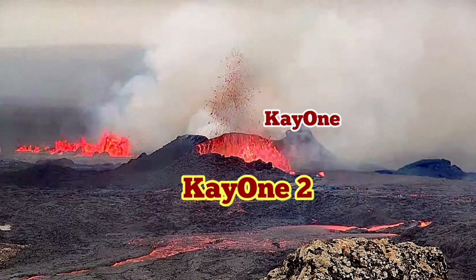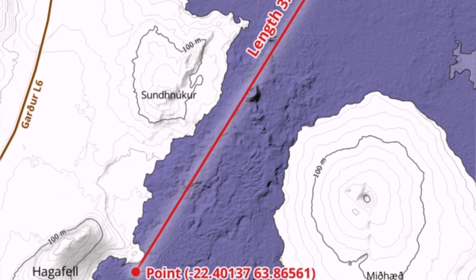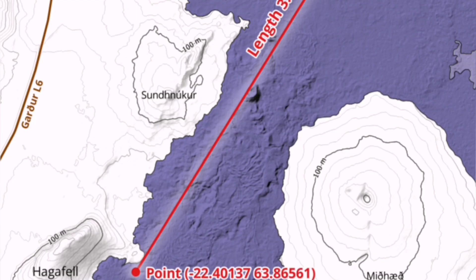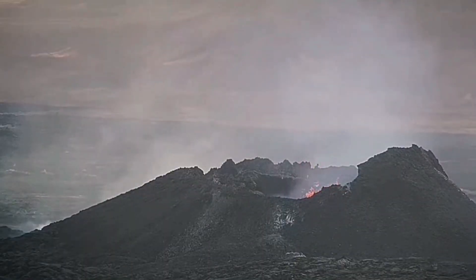K1 was the eruption that happened previous to this. K1-2 luckily happened just adjacent to it, so we have a double crater. When we look on the map, the fissure that created K1-2 practically passes through that K1 crater — you can see the line there.